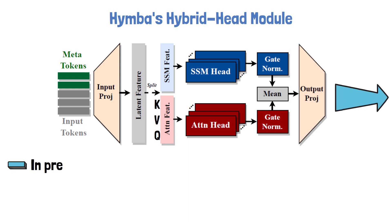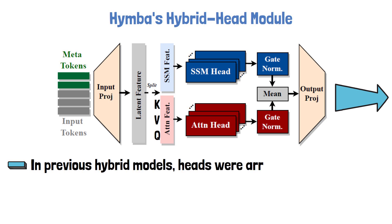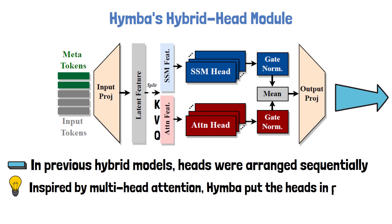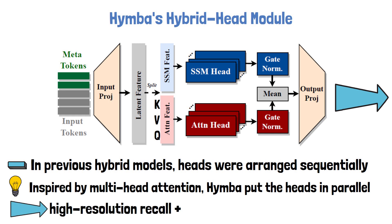It is worth mentioning that previous hybrid models combined attention with state-space models sequentially rather than in parallel. This may be less ideal when handling tasks that are not well-suited for a specific head type. Inspired by multi-head attention in Transformers, where different heads learn to take different roles, HIMBA is built with parallel heads so each head can process the same piece of information in distinct ways, allowing it to inherit the strengths of both types of heads.